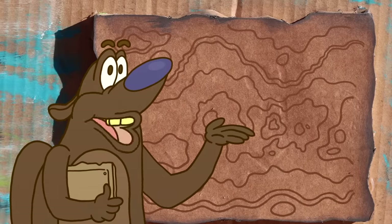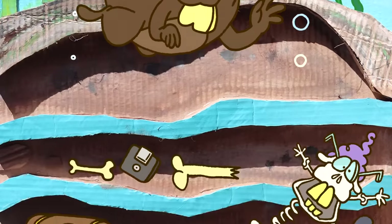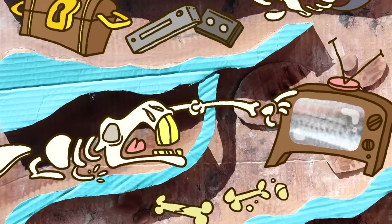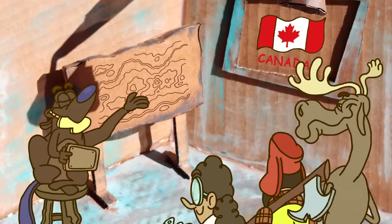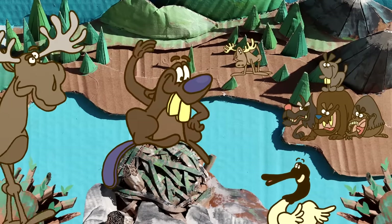Humans benefit from beaver construction projects, too. Their ponds help replenish groundwater stores, in part by creating large expanses of surface water. And just like their man-made counterparts, beaver dams slow floodwaters. So just by following their natural instincts, these ecosystem engineers create huge impacts downstream.